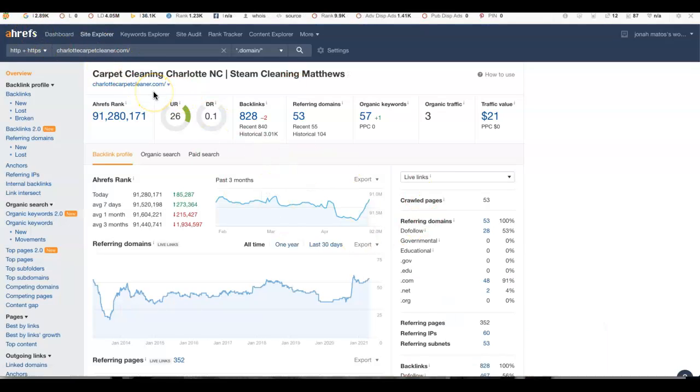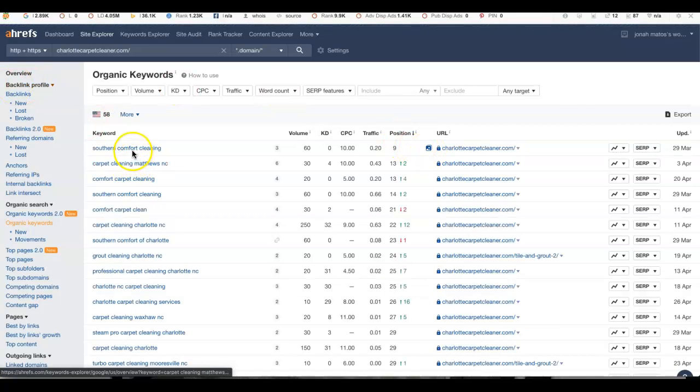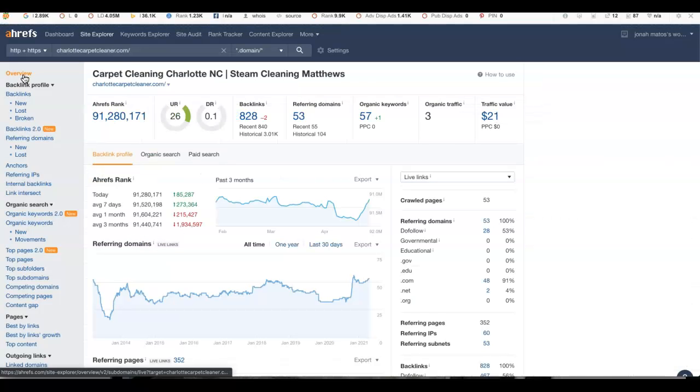This here is Ahrefs, and it gives an overall breakdown of how you're doing on the internet today. As you can see, we're only getting about three people coming to the website every month, partially because of the keywords we're ranking for. You're on page one for 'Southern Comfort Cleaning,' but beyond that you're on page two and beyond for all other keywords. In this day and age, people just aren't searching much beyond page one, so you're really missing out on visibility.